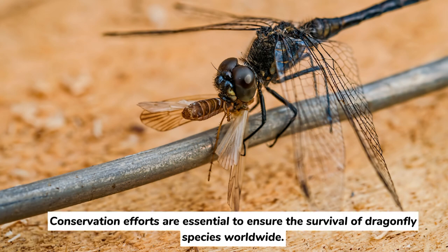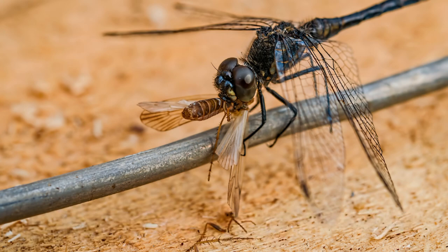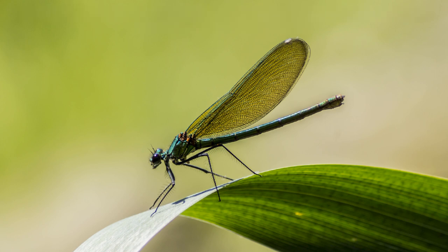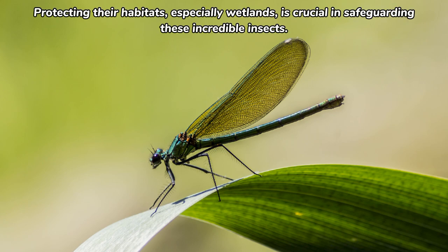Conservation efforts are essential to ensure the survival of dragonflies worldwide. Due to habitat destruction, pollution, and climate change, some populations of dragonflies are facing threats. Protecting their habitats, especially wetlands, is crucial in safeguarding these incredible insects.